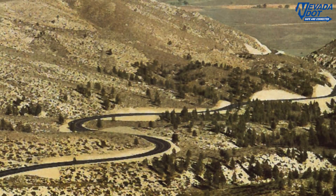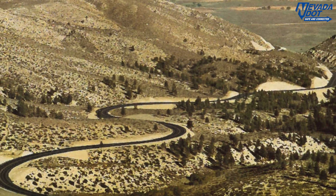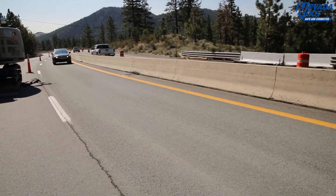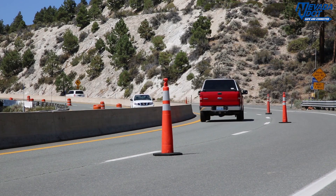The road is part of the Clear Creek watershed. Over the years, erosion has become a serious problem, prompting NDOT to make some significant erosion control and stormwater improvements. James Murphy of NDOT's Stormwater Management Program explains the benefits of this much needed project.